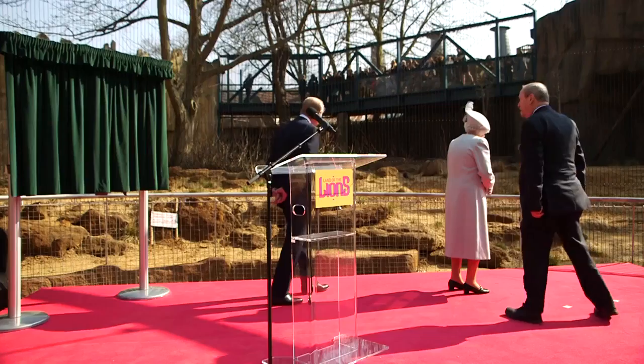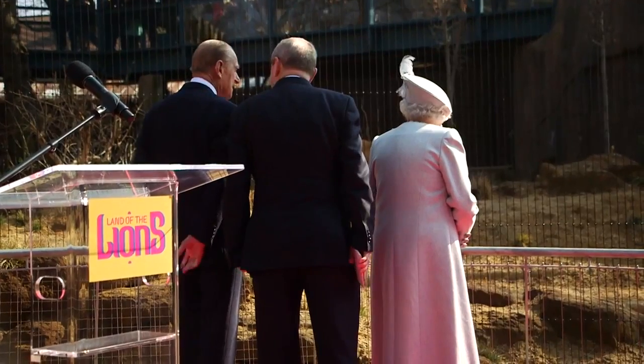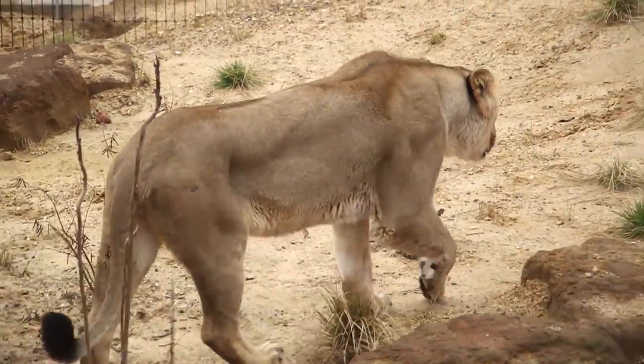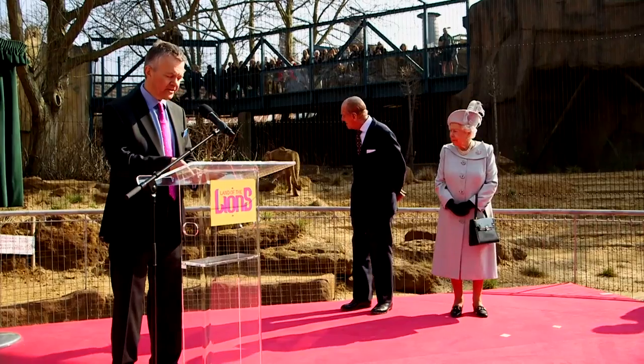She then came through to meet our monkeys and came right round into one of the Indian houses where you can get personal and up close with the lions. In the temple viewing area, the Queen and the Duke of Edinburgh were able to get an almost unparalleled, windowless view of the lions. Spectacular — it looked really great from the perspective of the keepers and they seemed to really enjoy the experience.